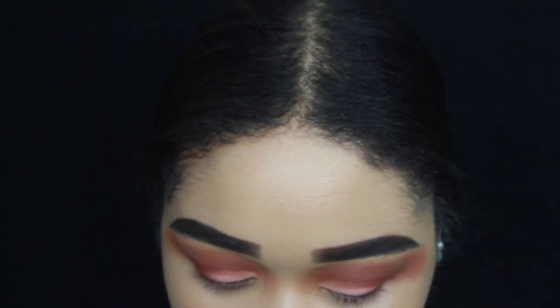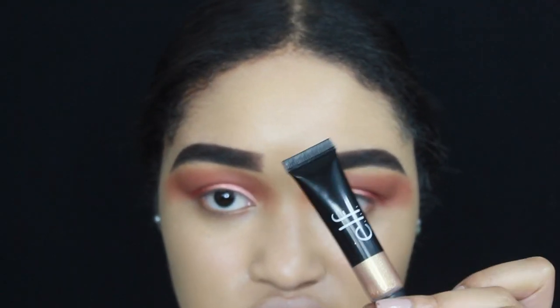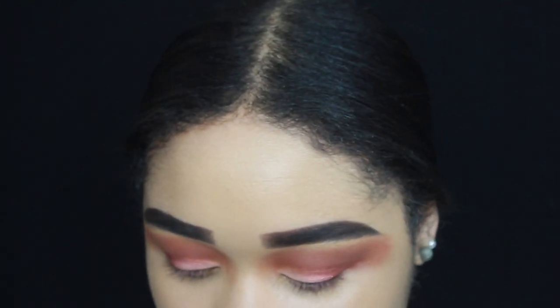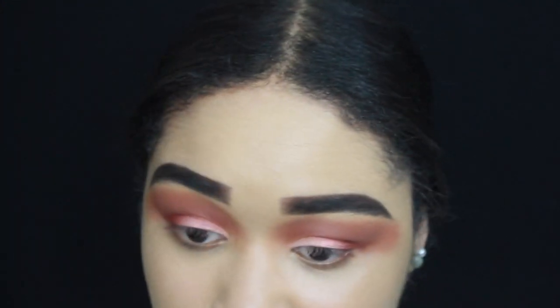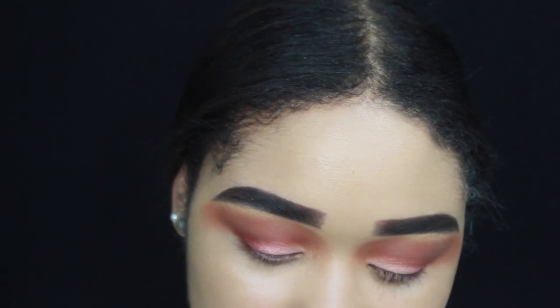The next product I'm going to use is this Elf gel — it's a glitter gel called Golden Glitz. I love it because you can add it with any shadow to give your eyes a little bit more pop.